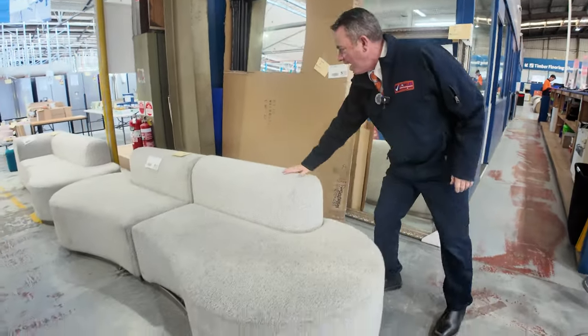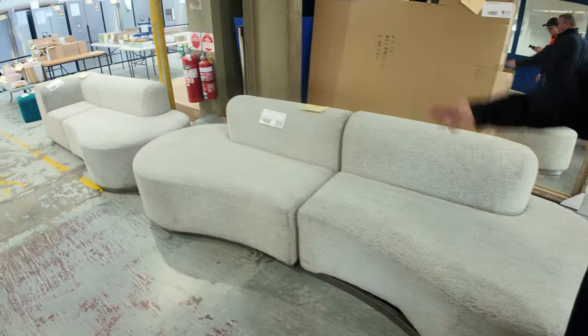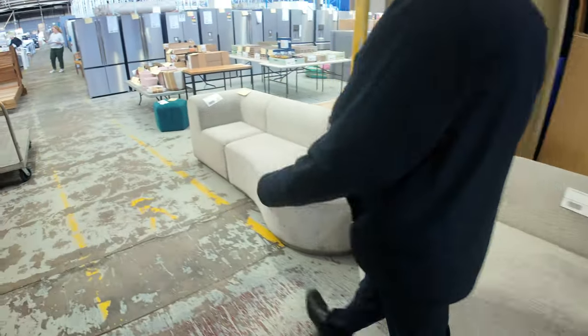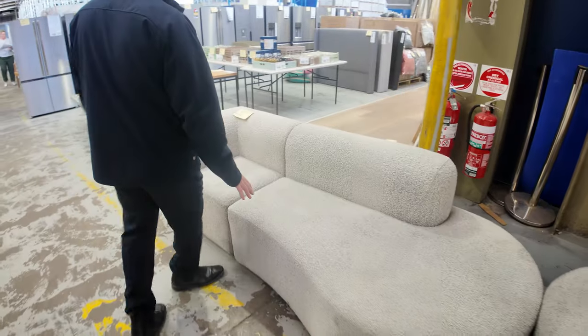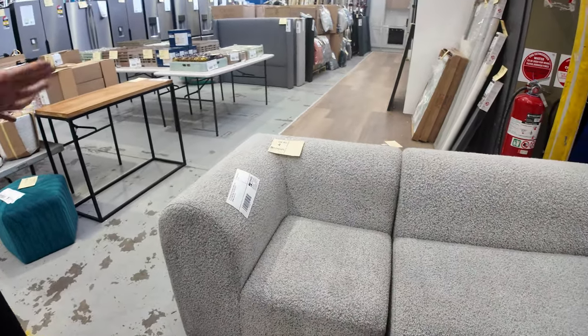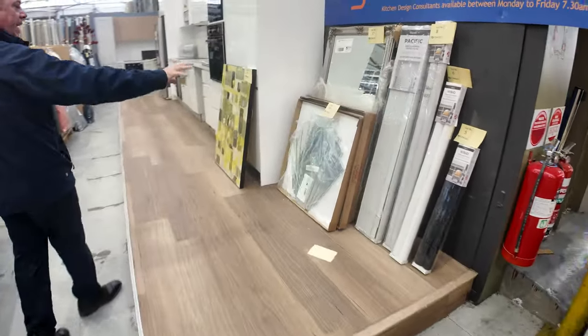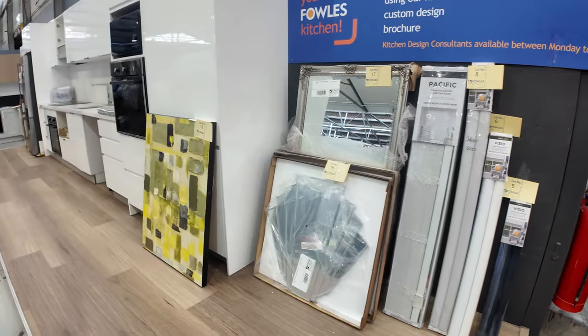We've got these boucle couches which are going to sell unreserved also. We've got this style here and a few different designs coming up. They've been really popular and as I said unreserved, so we'll sell them for whatever we can get really early on in the auction. We've got some various prints and more mirrors, curtains, bits and bobs there to get through.